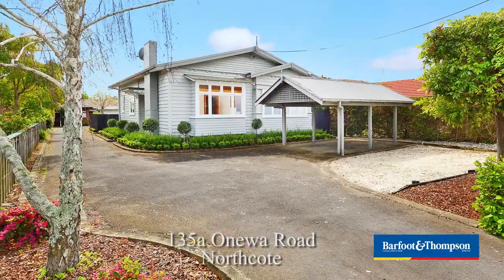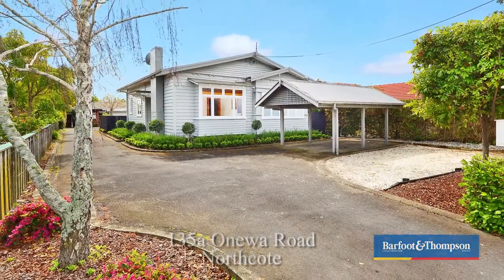Hi, I'm Scott from Barford & Thompson and this one's 135A Onewa Road. Be prepared to fall in love with this gorgeous 1920s chic bungalow.